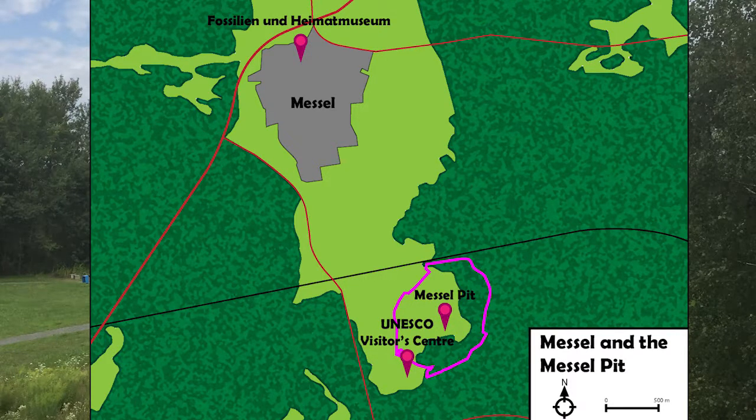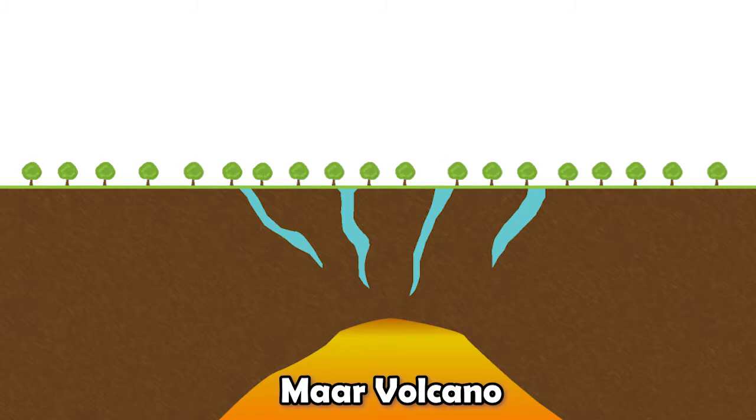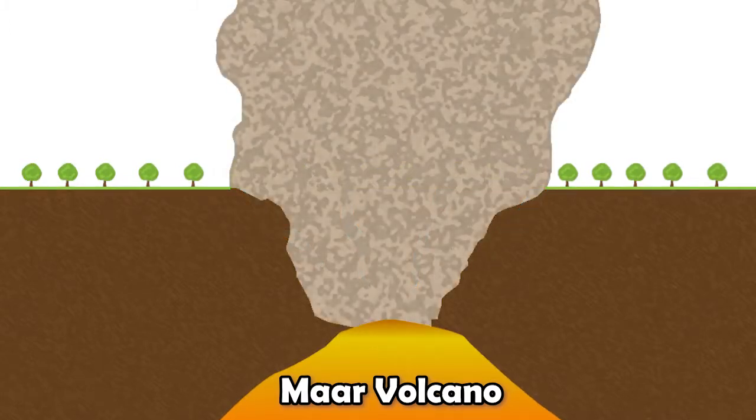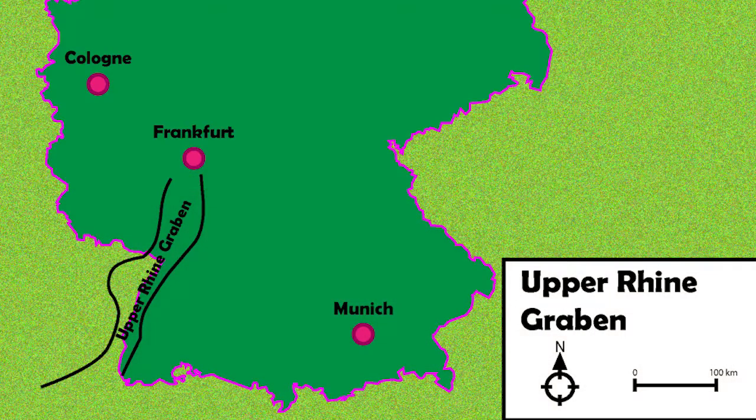The Messel Pit is the remains of a shallow volcano called a Mar Volcano. A Mar Volcano forms when groundwater comes in contact with magma, triggering the explosion. In the case of the Messel Pit, this occurred almost 50 million years ago as the Alps began to rise up and formed an area in Germany called the Upper Rhine Graben. After the initial volcanic explosion, a lake filled the depression, and it is into this lake that the sediment was deposited along with the fossil animals that make Messel so famous.